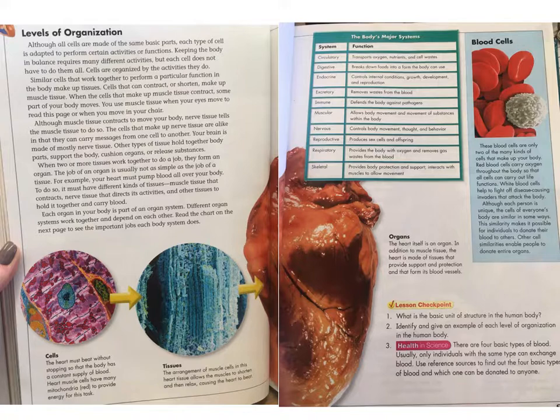Each organ in your body is part of an organ system. Different organ systems work together and depend on each other. Read the chart on the next page to see the important jobs each body system does.